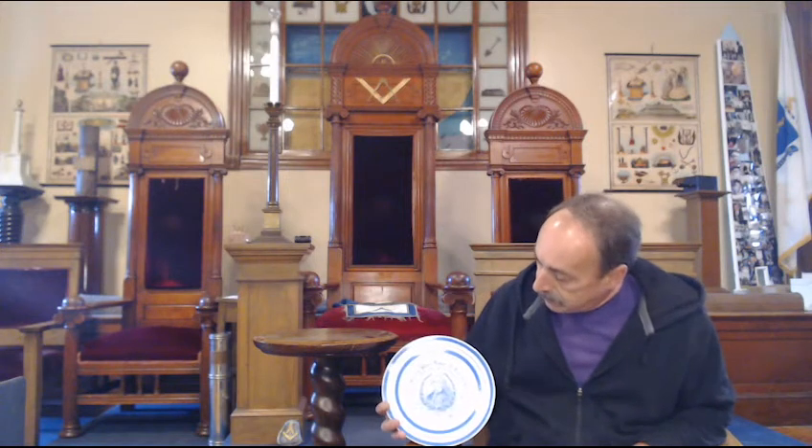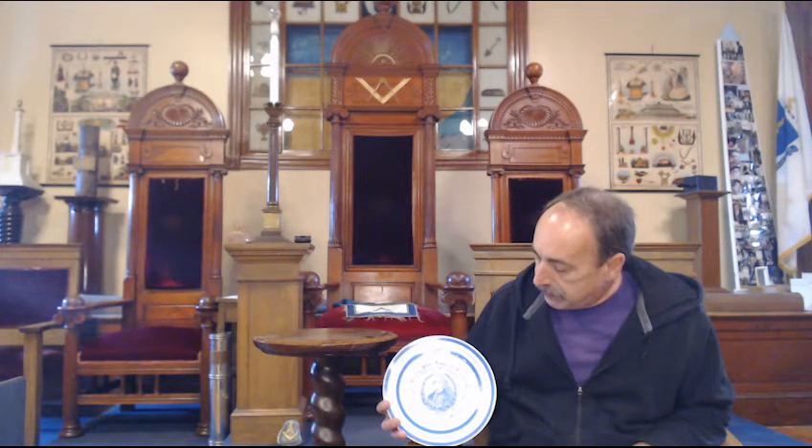It is a 50-year anniversary Masonic plate for Henry Price Lodge, which was then in Charlestown, Massachusetts. And its date would be 1908. It is made by Thomas Maddock and Sons of Trenton, New Jersey.